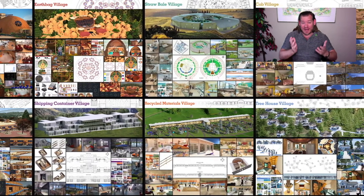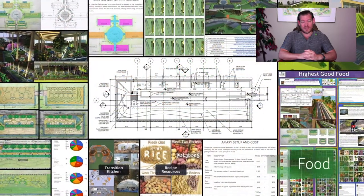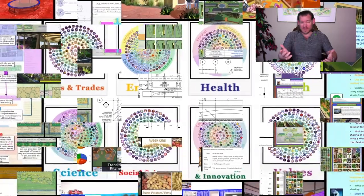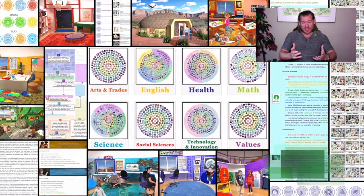Creating a more sustainable planet is possible if enough people want to. One Community is contributing to that by creating everything you see happening in the background of the video — not just creating it, but open-source and free sharing it.